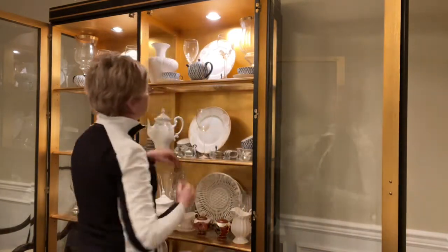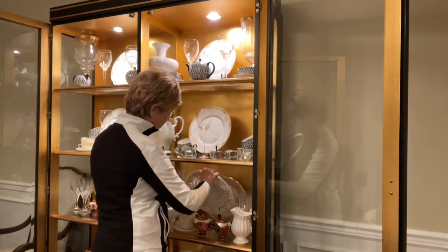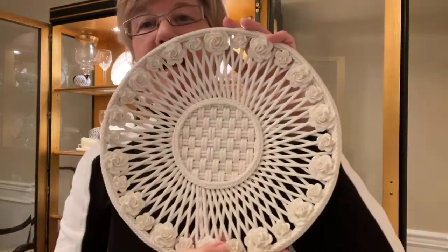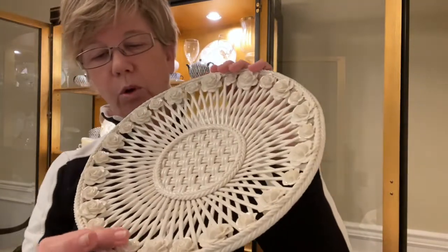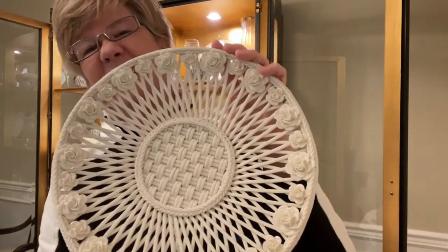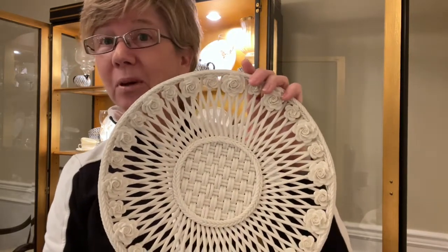That is the Belleek collection — you can see I have lots of other gorgeous things in there. Then I do have this one last piece here: Robert bought this for me for our anniversary. Belleek is known for its beautiful baskets with threading and weaving — isn't this gorgeous? The roses have an iridescent sheen to them. You would use this for a bread basket, but I just use it for decoration because it's so gorgeous and it reminds me of my gorgeous husband.